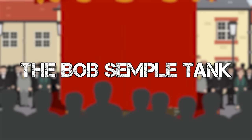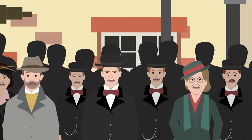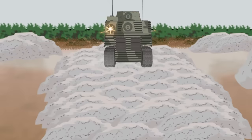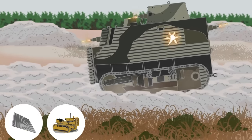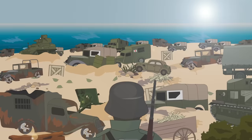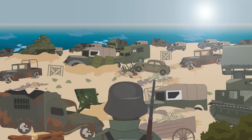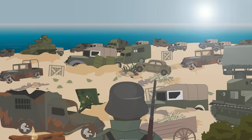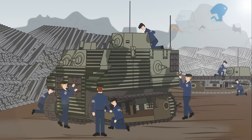The Bob Semple Tank: During World War II, New Zealand's Minister of Works, Bob Semple, decided his country needed defending against the potential threat of a Japanese invasion. Only able to use whatever materials were at hand, Semple designed a lightweight tank constructed out of corrugated iron and tractor parts, never bothering to draw any blueprints or formal plans. After the fall of France in 1940, Britain had lost most of its tanks and was unable to send military hardware to New Zealand, so Semple encouraged the civilian population to help manufacture his design. The tank could be constructed in hours, as the structure was simply bolted onto a tractor base.